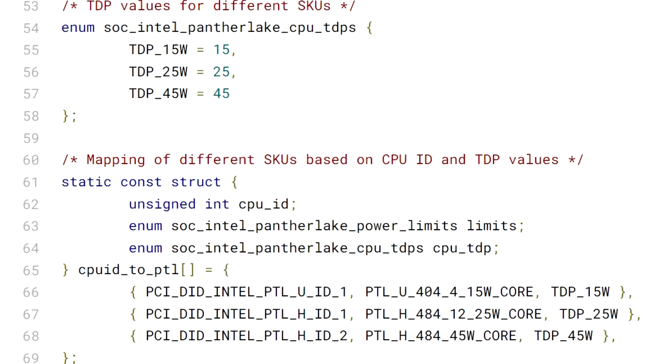Currently, Meteor Lake CPUs come in a maximum of 6P cores, 8E cores, and 2 LPE cores, so it looks like Intel is cutting 2P cores in favor of 2 extra LPE cores. Lunar Lake CPUs also come with 4 LPE cores, as the company noted that these are a lot more efficient for mobile tasks, and SkyMont is bringing a big IPC benefit to the table too.